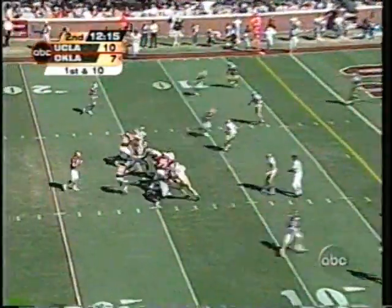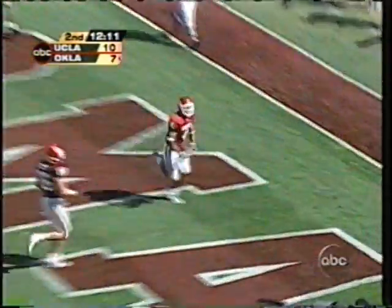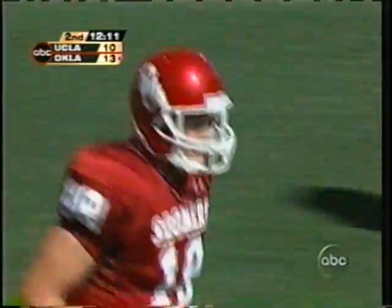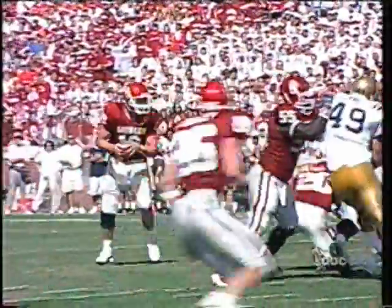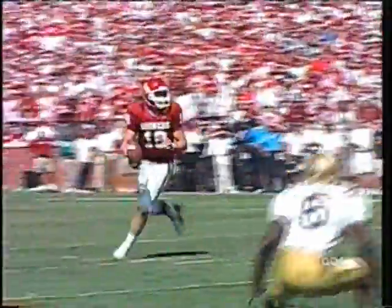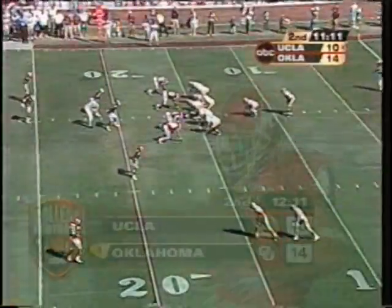Now they're in that red zone. And White — touchdown! A crossing pattern by number four Travis Wilson. Travis Wilson with the touchdown pass from Jason White. He's now 8-of-12 for 144 yards. Timeout. 14-10.